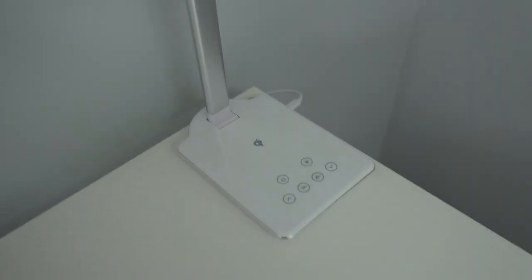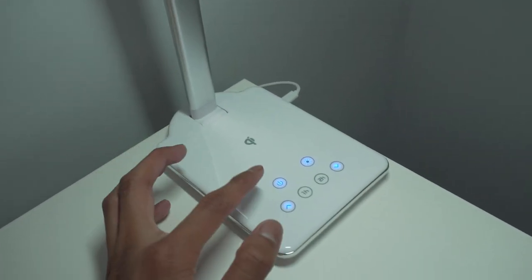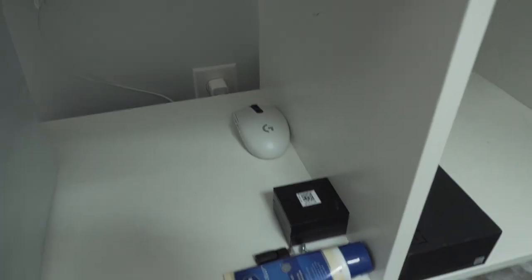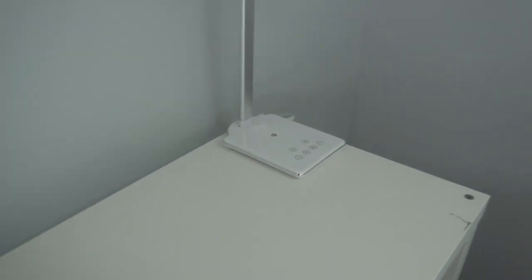I also have this lamp that I got as a gift — it has a wireless charger, which is nice so I can charge at night. On the storage unit, since it's temporary, there's not much in here: I have this school binder, an old mouse, just some stuff. Nothing too crazy since it's all temporary for now.